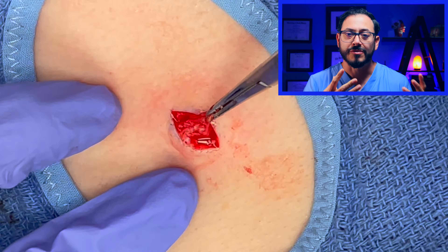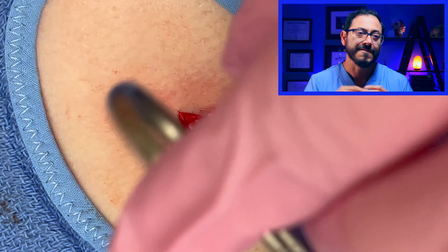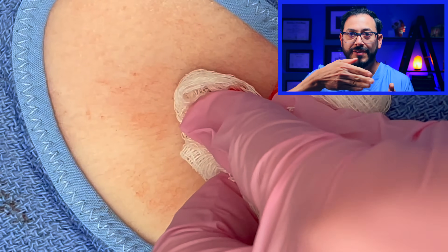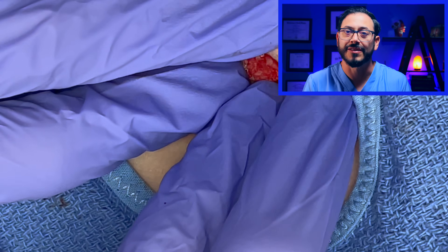The problem with those razor-based scalpels was the shape of the blade — like a rectangle. They were not very useful for surgery because you need some type of edge to be able to cut in different directions. They were not very technically pleasing for surgeons.